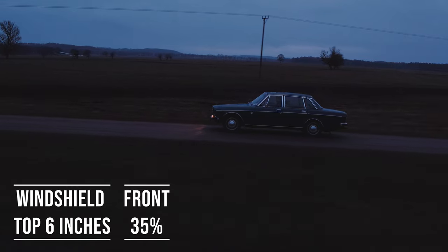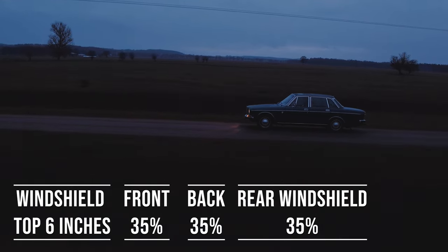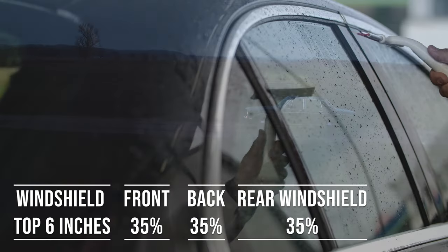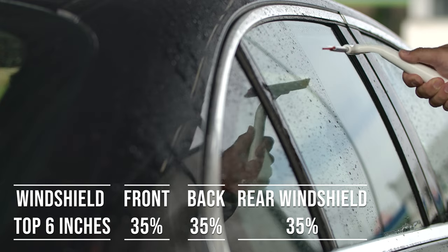Now, when it comes to the backside and rear windshield, Oregon allows 35% tint darkness for these windows. This flexibility is great for added privacy and protection from the sun, especially in the sunny parts of the state.